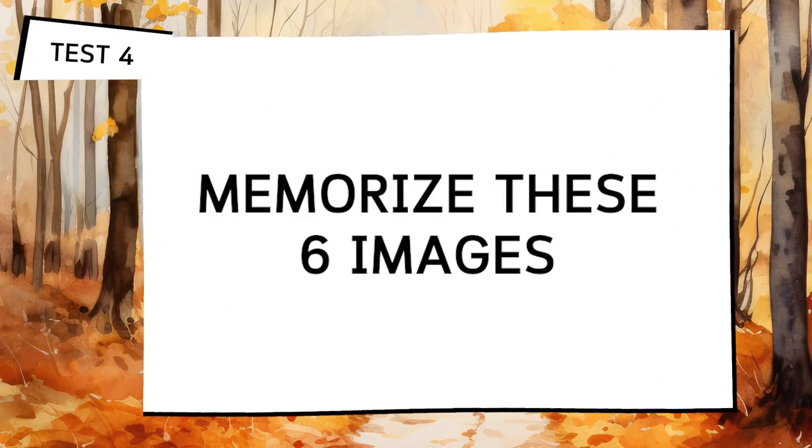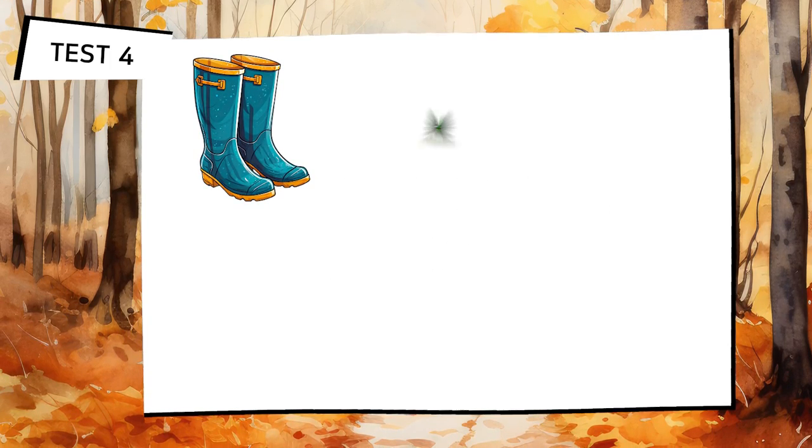Let's proceed to test number 4, where you'll again memorise 6 images and retain them in your brain.